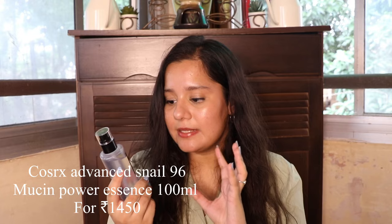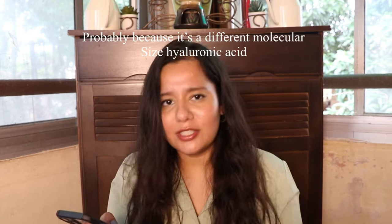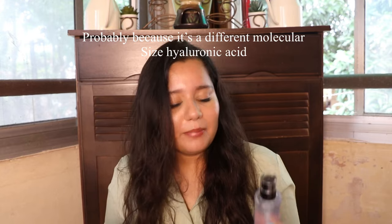Let's start with the Advanced 96 Mucin Power Essence. Let me quickly roll up the ingredients so I can tell you better about what it has. This one does have 96% snail mucin filtrate. Then it has betaine, which is a hydrating ingredient. Panthenol — hydrating. Allantoin — hydrating. Sodium hyaluronate — again hydrating. It has arginine and also hyaluronic acid, again after phenoxyethanol. So in all, this is a hydrating essence — it is not supposed to be moisturising.